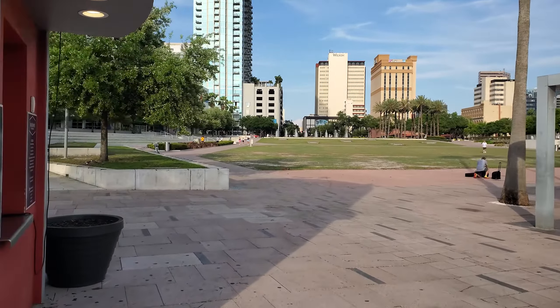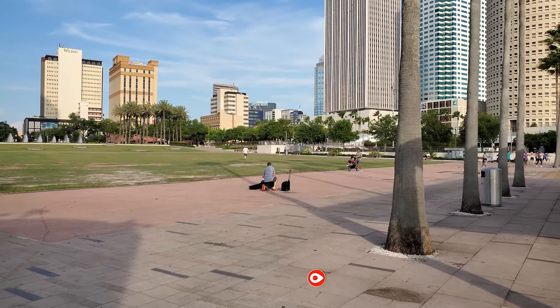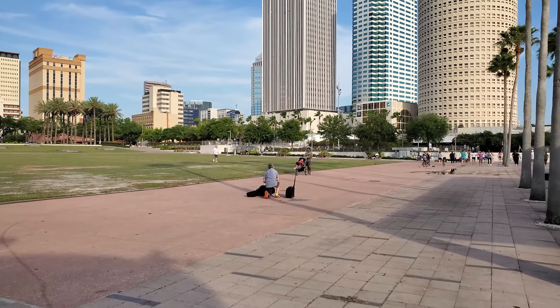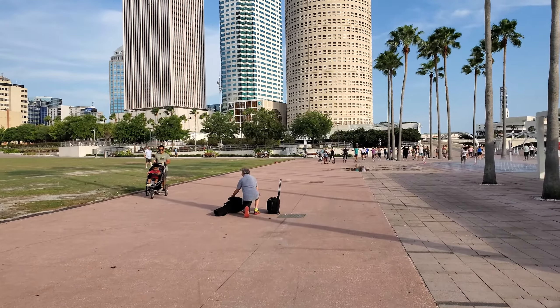This area here is called Curtis Hixon Park. Right in this exact spot during winter they actually install an ice skating rink. It sometimes gets cold here in Tampa — down to 30 degrees — but when it's 80 degrees in December the ice just melts. They try to keep it frozen, so you're basically ice skating in slush, but it's pretty fun.